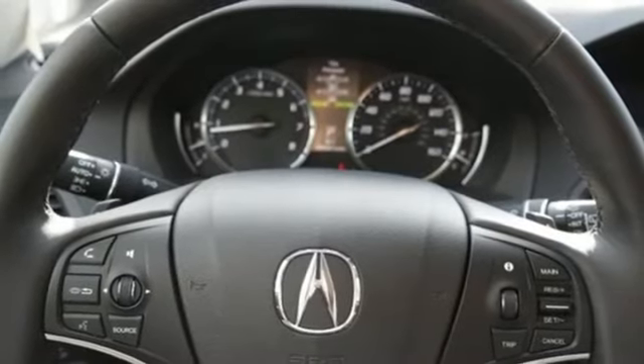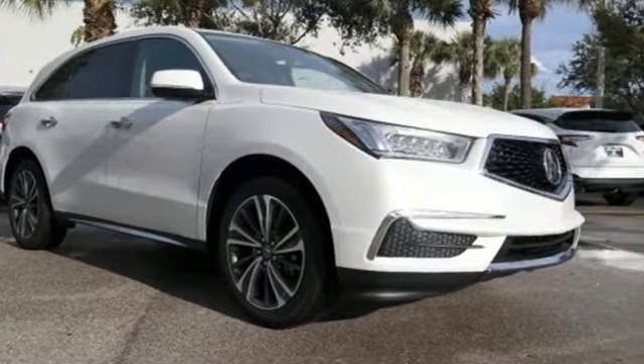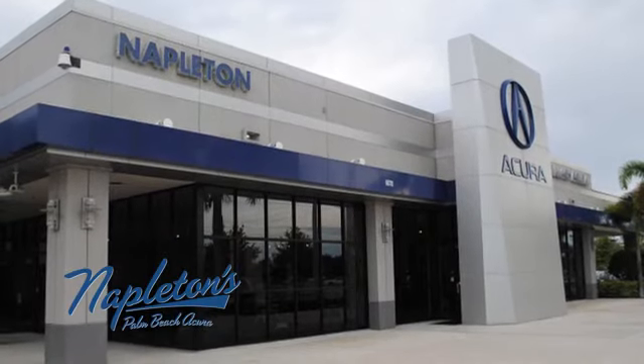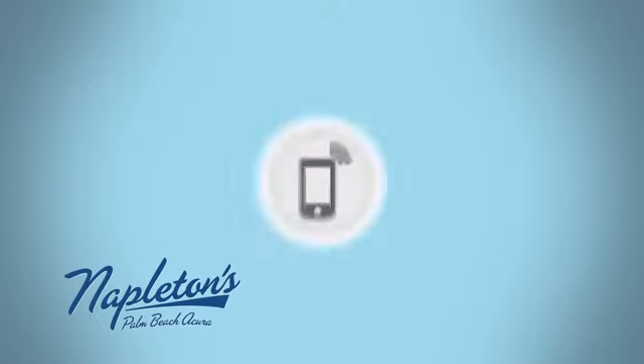At Acura, we manufacture exhilaration so you don't have to. Hurry in today and see it for yourself. It's easy to see why Napleton's Palm Beach Acura is your trusted source for Acura vehicles. Call, click or stop in today.